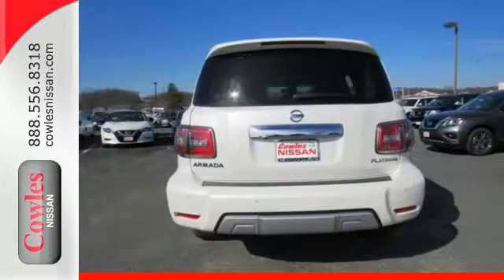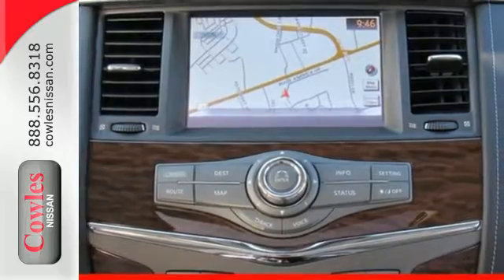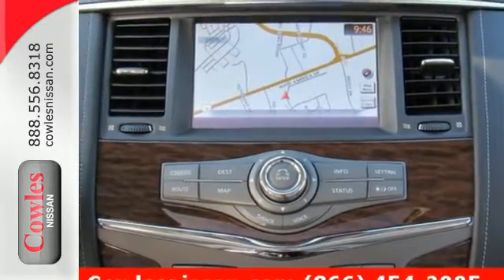Heated front seats, dual-zone climate control, the Nissan Navigation System, and Nissan Intelligent Key provide practical luxury. The 5.6-liter V8 engine,